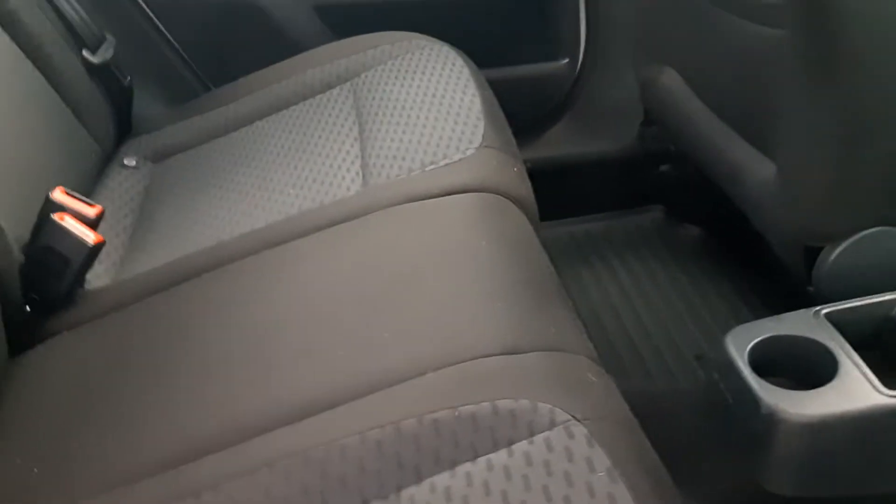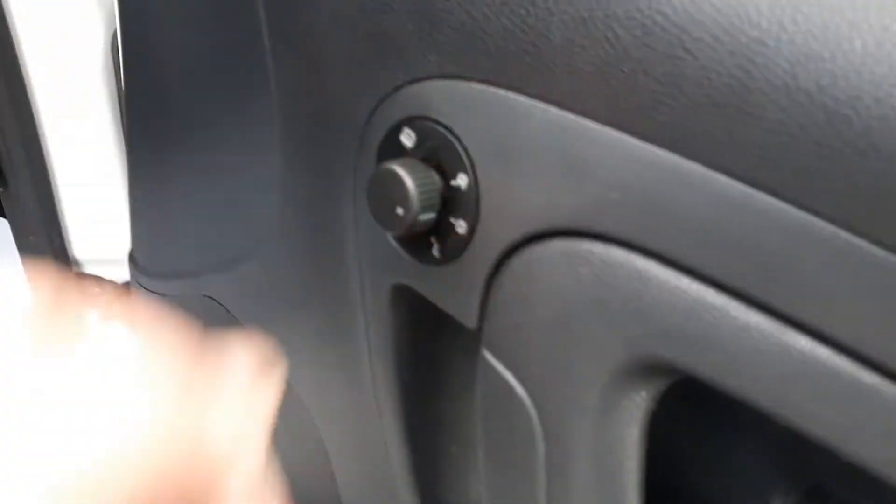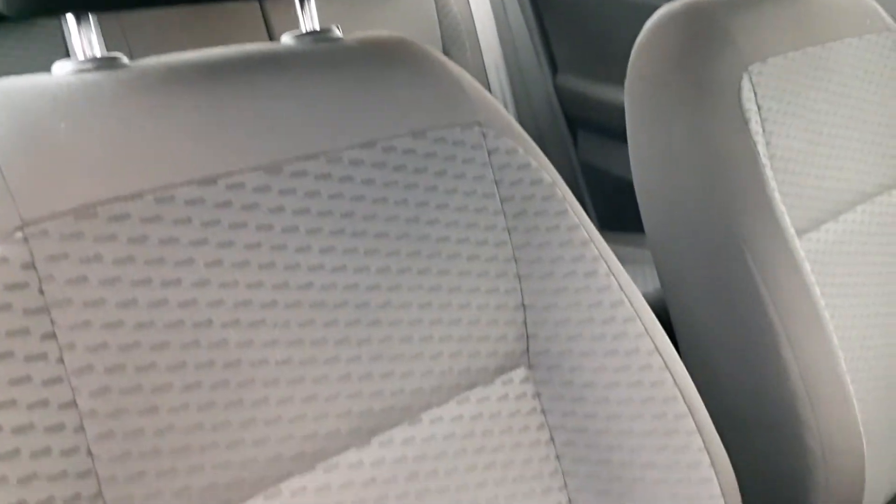Three full-size seatbelts. It has got just two rear headrests. Got the rubber mats inside as well. Very clean. It has got four electric windows and electric wing mirrors. The heater mirror as well. Very clean driver's seat.